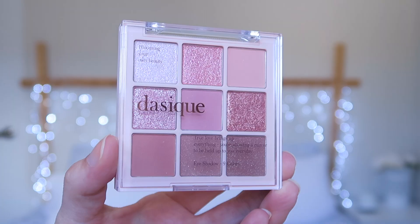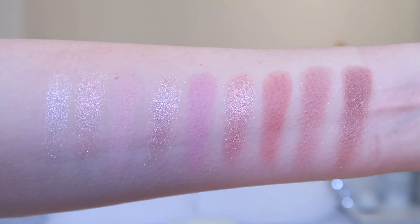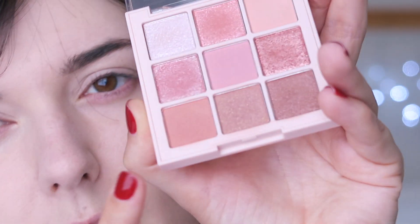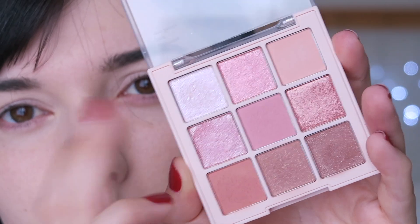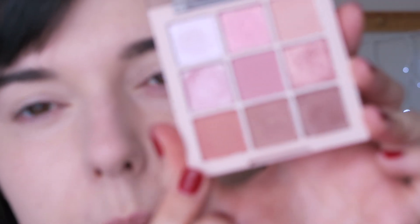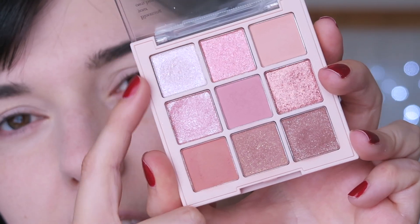For eyes, I'm going to be using the Dasique Pastel Dream Palette - this is the Dasique Shadow Palette number four, Pastel Dream, which I really, really like. These are the colors: you've got a very light, almost apricotty brown, a pink, and a dark sort of orangey brown. Those three are the only mattes. Everything else is a shimmer - you've got a white shimmer, two pinkies, kind of orange, and then two shimmery browns down the bottom. I'm going to use the darkish brown in the crease and then the shimmery color on the lid and inner corner.